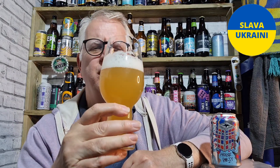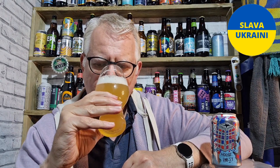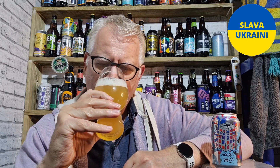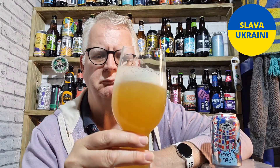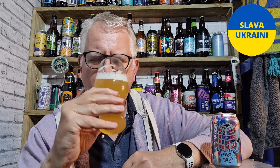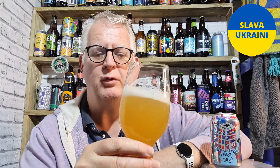The aroma — it's very fruity. You've got lemon in there, you've got some grapefruit in there, you've got some pineapple in there. Actually, pineapple is coming through stronger and stronger. Good aroma.